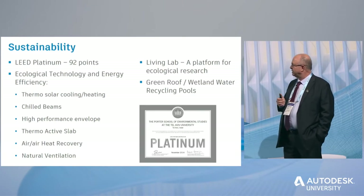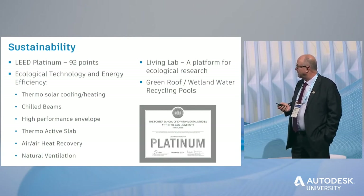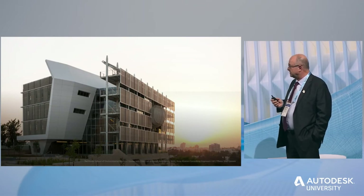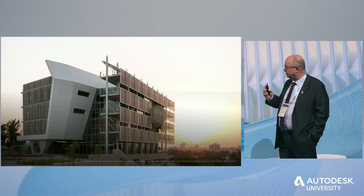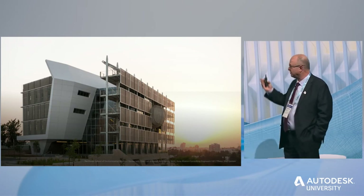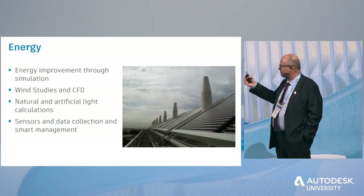This building is a living lab where research on ecological subjects is conducted. On the roof, we have the green roof — we'll see a photo of that beautiful roof shortly. This is the south facade with 34 rectangular units containing the evacuated tubes. In the center, the protruding element you see is a meeting room. Yasha will speak about this floating meeting room and how BIM helped to create it.